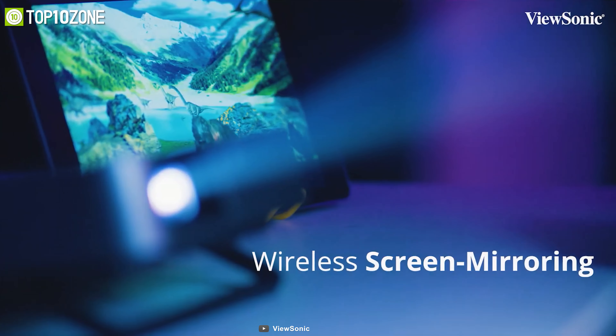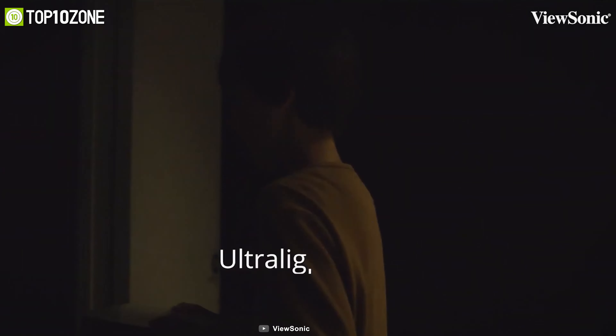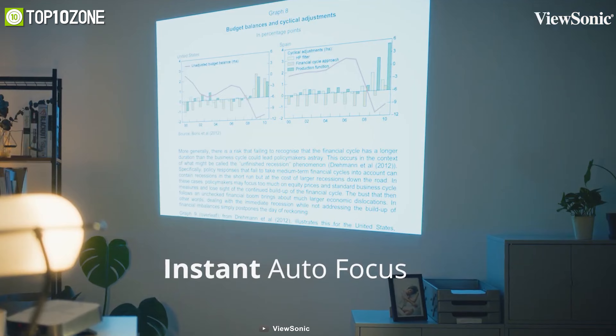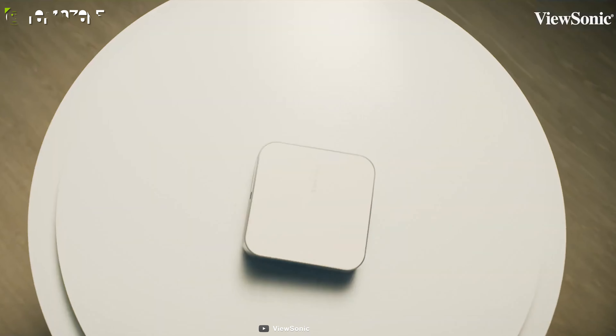With its smart connectivity features such as Wi-Fi, you will be able to wirelessly mirror your phone screen and cast it onto the big screen. It is designed with eye care in mind, as the reflective projection light delivers a viewing experience virtually free of blue light, to reduce eye strain over prolonged viewing periods. All things considered, the ViewSonic M2e is a great choice if you are looking for an ultralight portable projector that will allow you to take the cinema experience wherever you go.